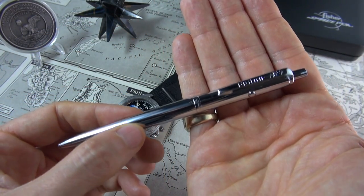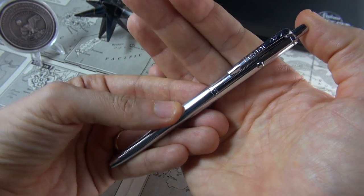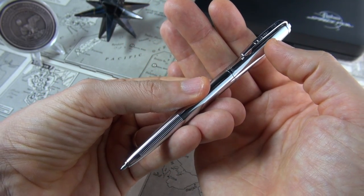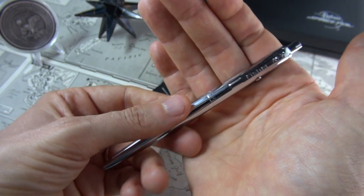It has quite an interesting way of deploying the actual ballpoint. You just click down on the end here, and it comes out. To retract it, you push the little pusher there. Very easy. I love the action of it — it's quite satisfying.